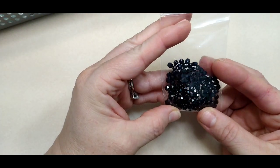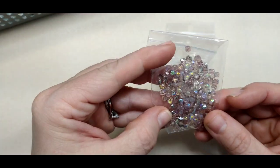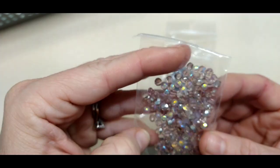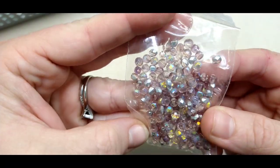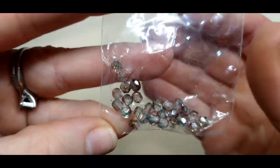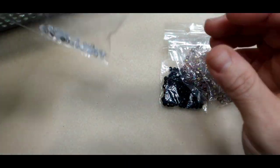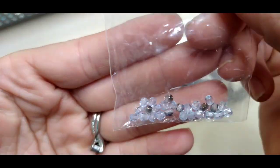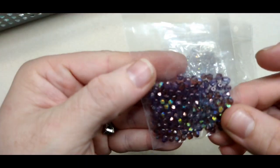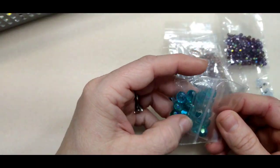Then there were fire polish beads — a lot of them. These black fire polish beads were really pretty. I think there are a couple different kinds in this package that I need to sort through. I don't know the color names since they weren't labeled, but they're definitely all beautiful.